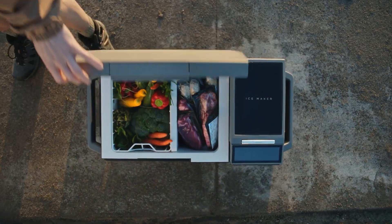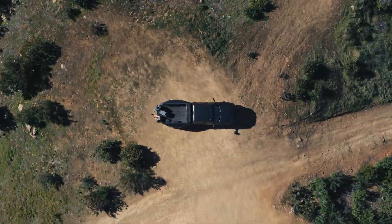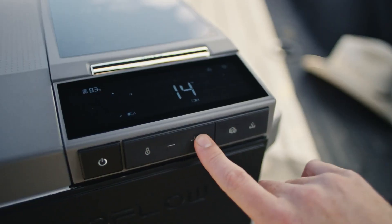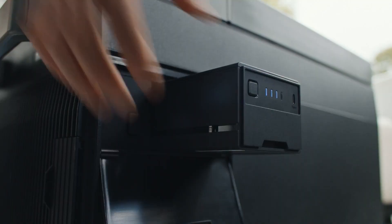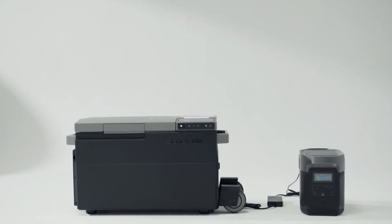You can control the EcoFlow Glacier remotely via Wi-Fi or Bluetooth using a smart software interface. Powered by a 298 Wh plug-in battery, the EcoFlow Glacier can run wirelessly for up to 40 hours and can be recharged by solar energy in as little as 2.1 hours, making it both eco-friendly and energy efficient.